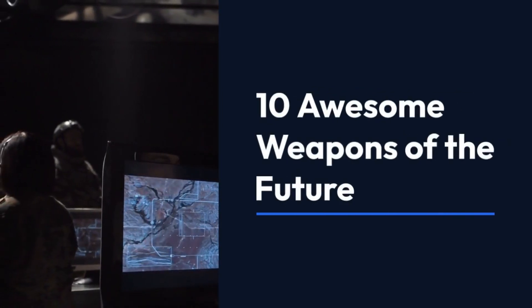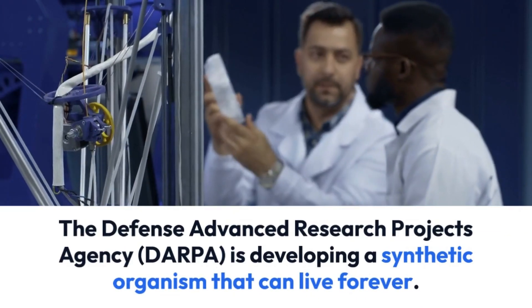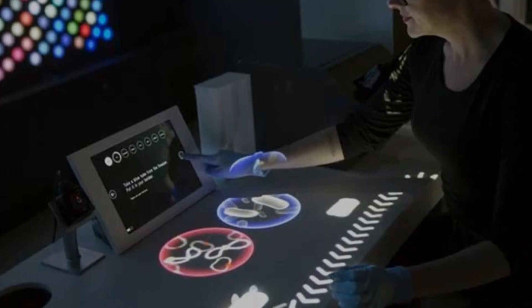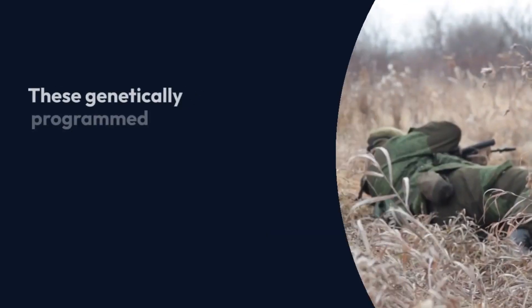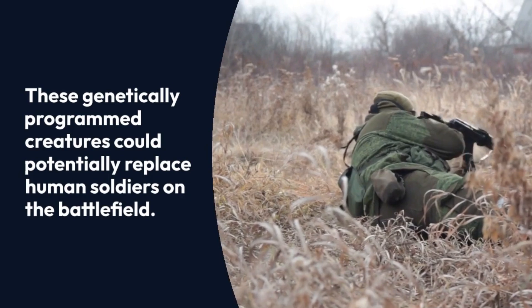10 Awesome Weapons of the Future. The Defense Advanced Research Projects Agency is developing a synthetic organism that can live forever. These genetically programmed creatures could potentially replace human soldiers on the battlefield.